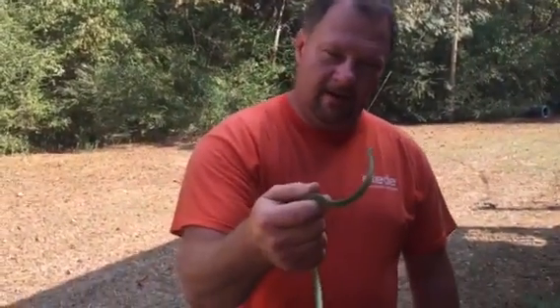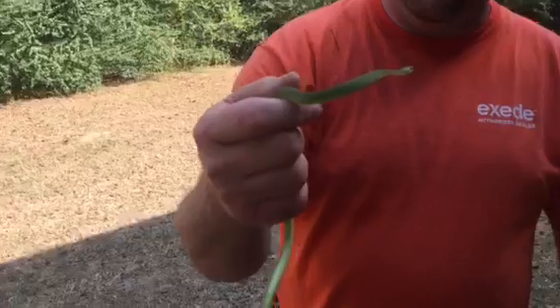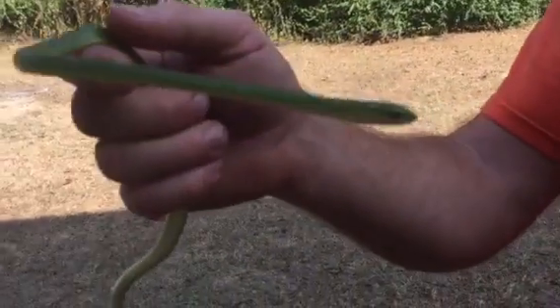Hi there, how are you doing? You're going to bite me on the face! This is a green tree snake. I literally found him up a muscadine vine — he looked pretty much like the muscadine vine.